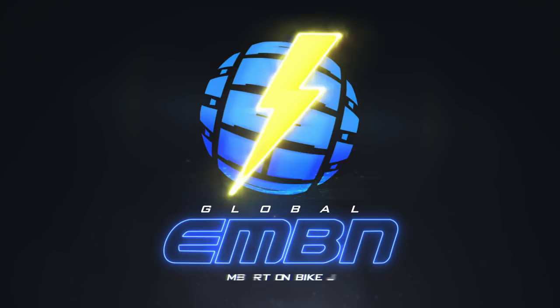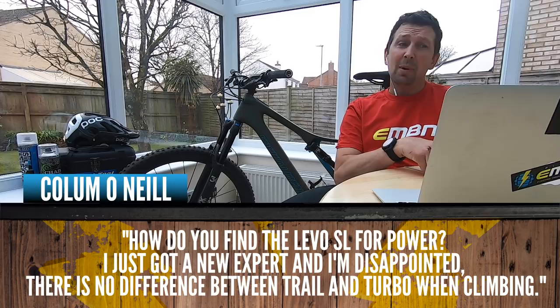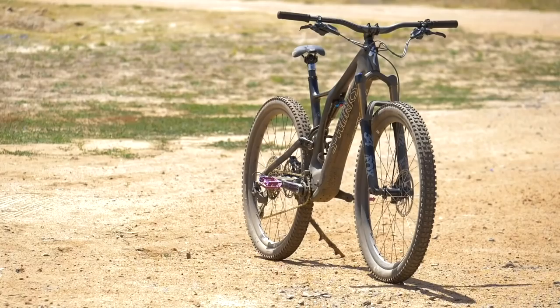First question coming in from Colin O'Neill. He's saying, how do you find the Levo SL for power? I've just got a new expert, and I'm a little bit disappointed — there is no difference between trail and turbo when climbing. That's a real shame, Colin, because the Levo SL is actually quite a different bike to the Levo. There's 30 Nm of power on the Levo SL and 90 Nm on the Levo, so it's quite a significant difference.